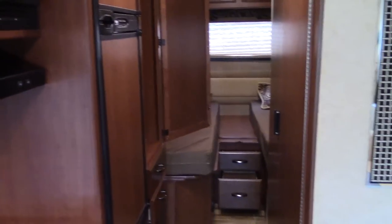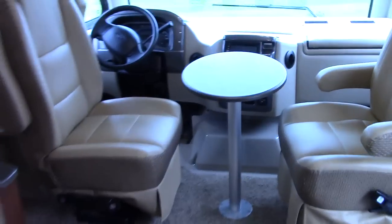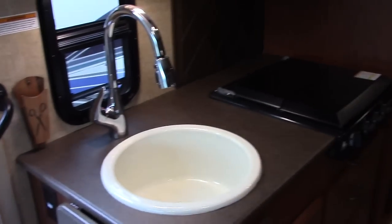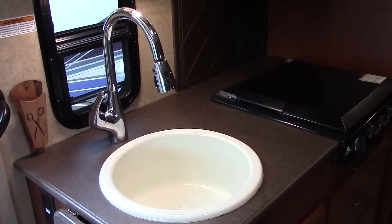We have a 4,000-watt Onan gas generator that shares our Ford fuel tank. We have side-hinge exterior baggage doors and a push-button one-touch power patio awning. Outside you may have seen the 32-inch entertainment center television with outdoor all-weather speakers located out there.